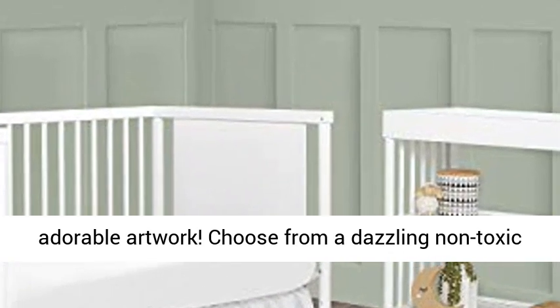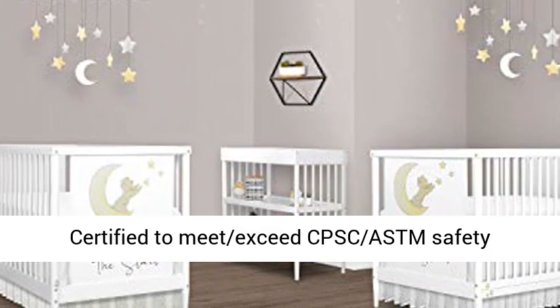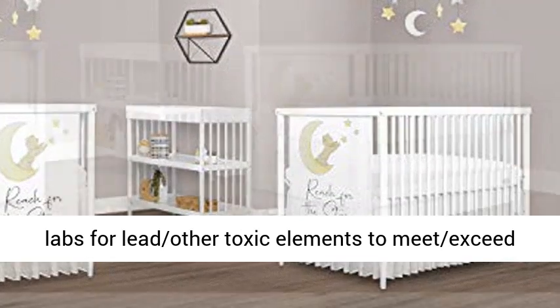Safety first — all our cribs are JPMA certified to meet and exceed CPSC and ASTM safety standards. Our products are tested by third-party labs for lead and other toxic elements to meet and exceed CPSC and ASTM safety standards.